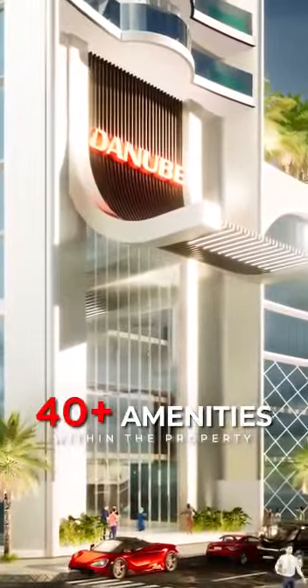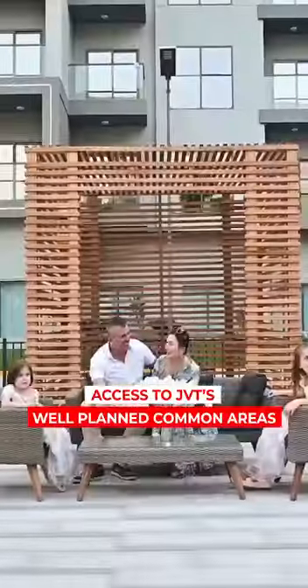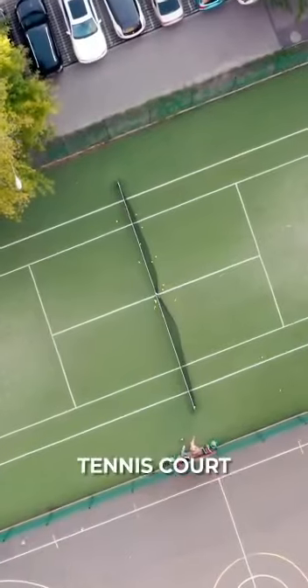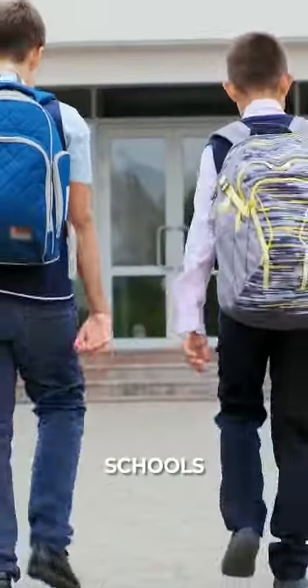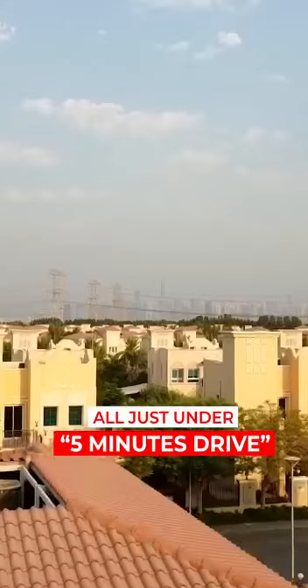When you step out of the property, you will have access to a host of well-planned common amenities in this family-friendly community: Lush Greens, Tennis Court, Basketball Court, Parks, Dog Park, Supermarkets, Mall, Pharmacies, Schools, and Mosque — all just under a 5-minute drive within JVT.